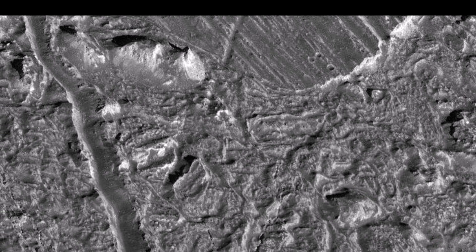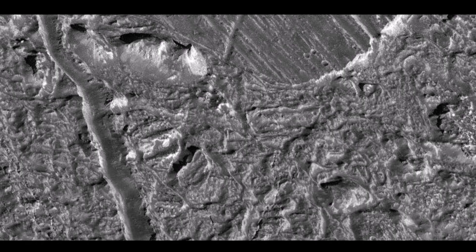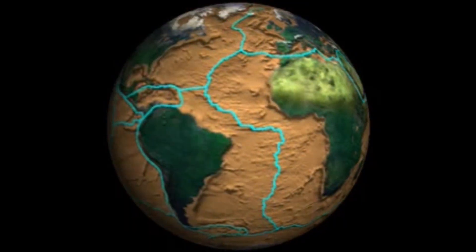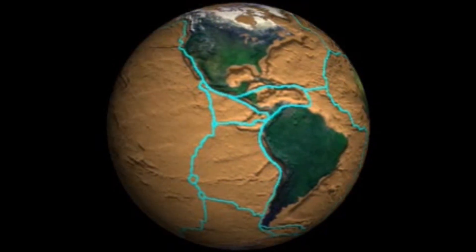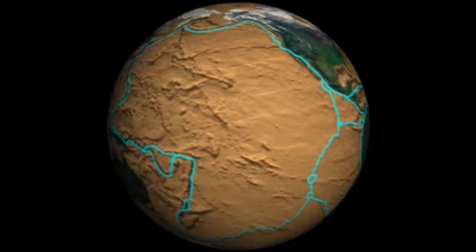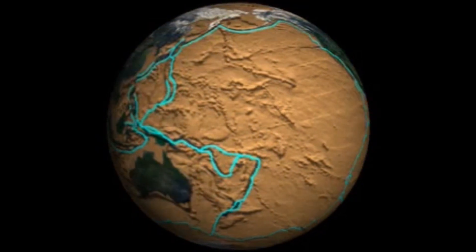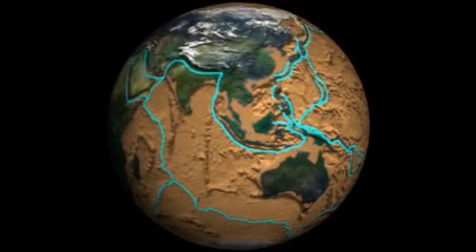The problem is that on Earth, density and temperature drive subduction, but that's in rock. On Europa it's ice, and should behave differently, so it wasn't clear just how this subduction was occurring. In a new paper by Brandon Johnson and colleagues — links below — they model how it happens, and essentially it comes down to varying amounts of salt in the ice that alters the density equation and allows subduction to occur.